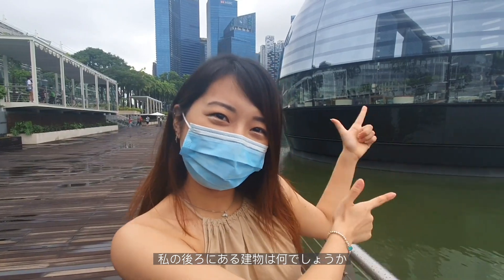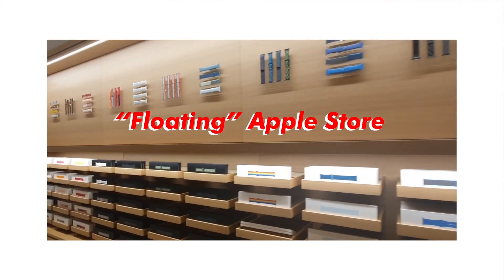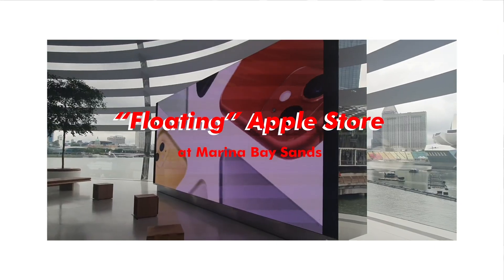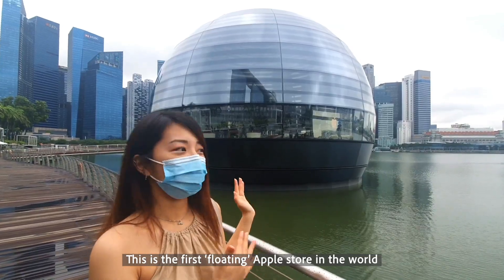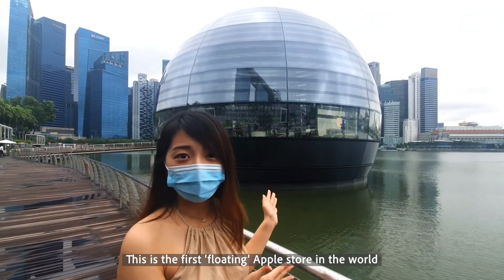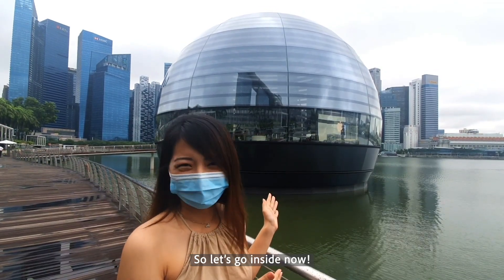So guess what's behind me? This is the first Apple Store in the world. It was opened in Singapore in September. So let's go!